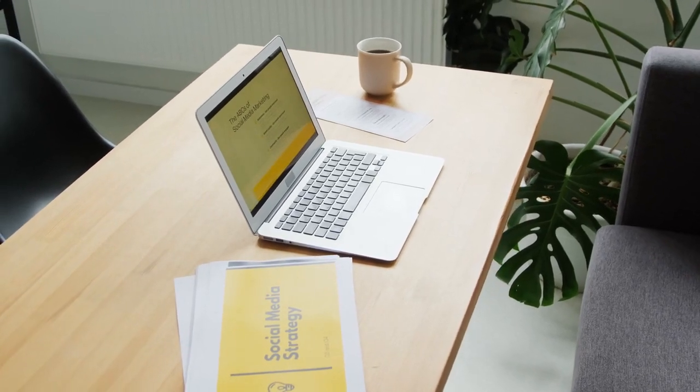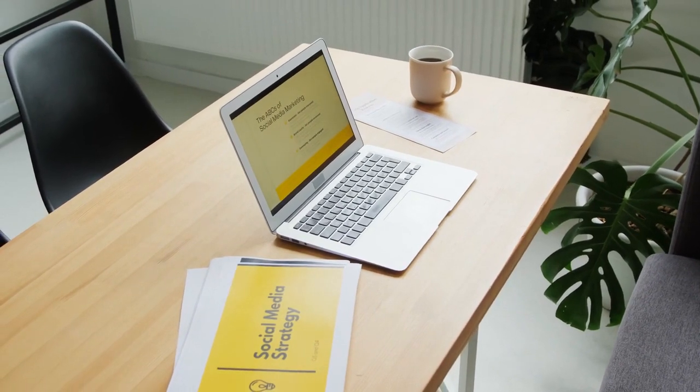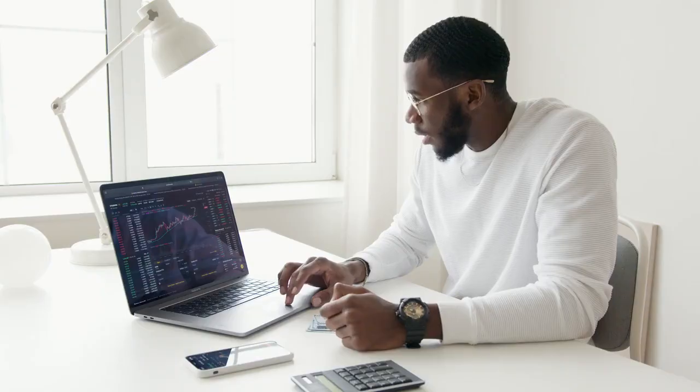ClickFunnels.com review — the ultimate sales funnel solution for companies. Please check out the link in the description to start your free trial. In today's video, we'll be reviewing ClickFunnels, the all-in-one sales funnel solution designed to help companies boost their conversions and streamline their online sales process.